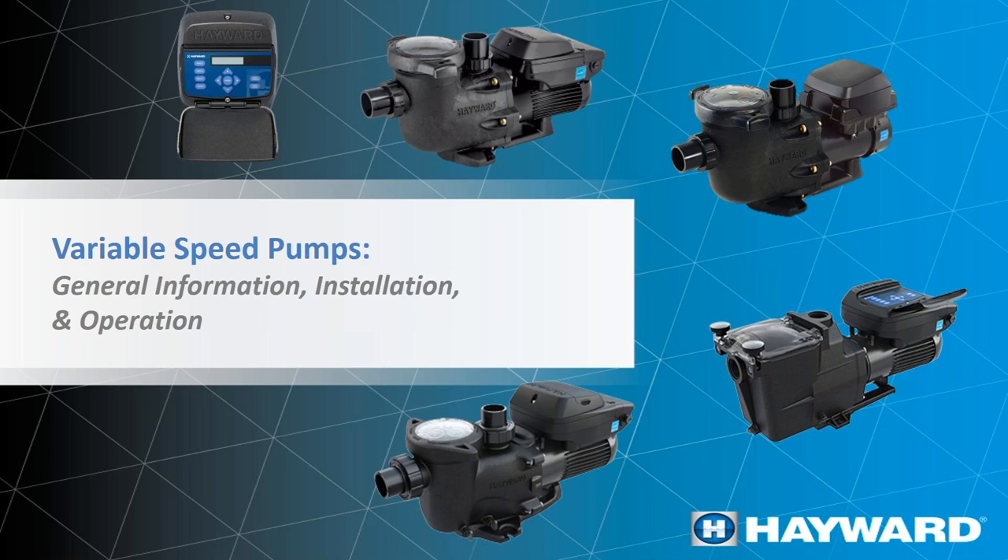Thank you for joining us. Today we'll be talking about variable speed pumps, benefits, the affinity law, and the new DOE regulations. We're going to have a lot of information about new changes that are going to be happening in the market, and you'll also be able to learn about our pumps — the variable speed pumps we have in the market for residential pools and commercial pools.